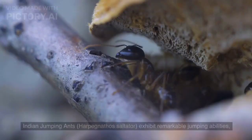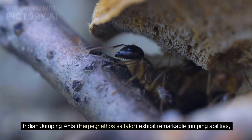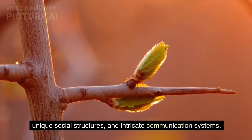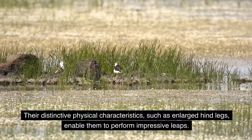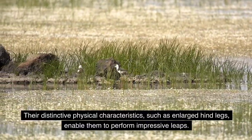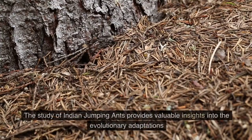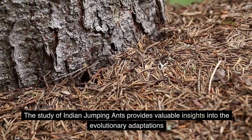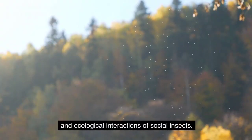Conclusion. Indian jumping ants, Harpegnathos saltator, exhibit remarkable jumping abilities, unique social structures, and intricate communication systems. Their distinctive physical characteristics, such as enlarged hind legs, enable them to perform impressive leaps. They contribute to the stability and diversity of their ecosystems. The study of Indian jumping ants provides valuable insights into the evolutionary adaptations and ecological interactions of social insects. I hope now you will understand Indian jumping ants.